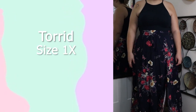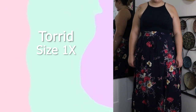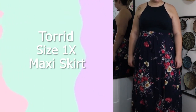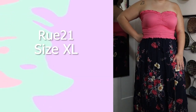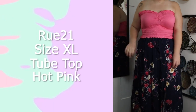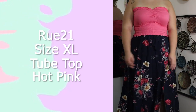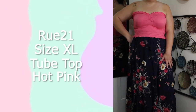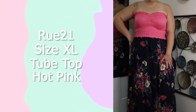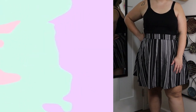This skirt is from Torrid in a size 1X — I got it off Mercari so it's technically thrifted. I love this skirt: it's maxi length with high slits and a beautiful floral design. This top is from Rue 21 in a size extra large. I really like it because it's super hot pink, ruffly, and smocked — it accentuates my curves. I like wearing this top specifically with this skirt because it brings out the pink hues. I think this outfit is adorable and I wear it a lot — maybe a little too much.